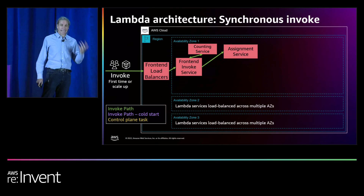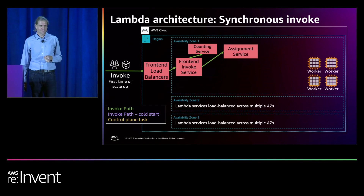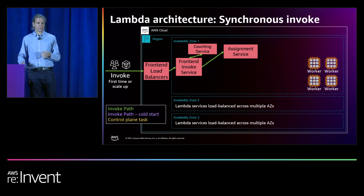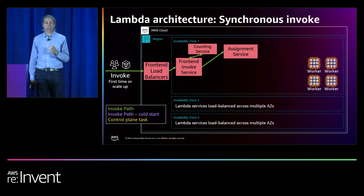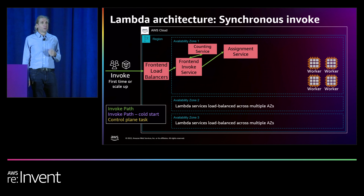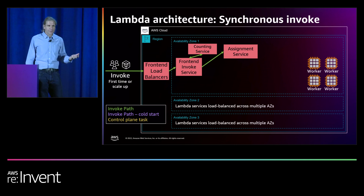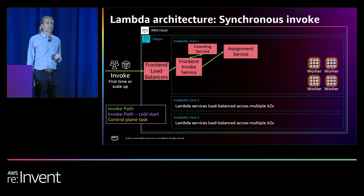The front-end then calls the counting service, and this checks whether any quota limits may need to be enforced based on things like account, burst, or reserved concurrency. The counting service is optimized for high throughput and sub-1.5 millisecond latency because it's called on each invoke, and therefore it's critical to the invoke path — and because of that, it's made highly available across multiple AZs. The front-end then talks to the assignment service, which has replaced the worker manager service, and it's a stateful service. This is responsible for routing invoke requests to available worker hosts. If you want to think about it, the worker is the server in serverless. It's responsible for creating a secure execution environment within a micro VM to download, mount, and run your function code.